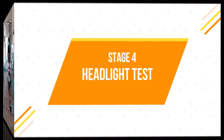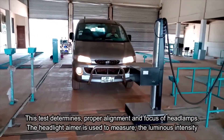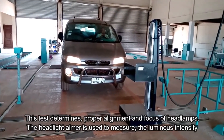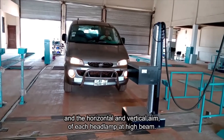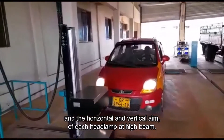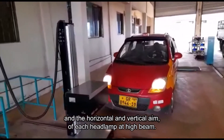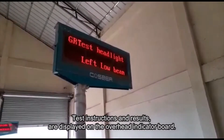Stage 4: Headlight test. This test determines proper alignment and focus of headlamps. The headlight aimer is used to measure the luminous intensity and the horizontal and vertical aim of each headlamp at high beam. Test instructions and results are displayed on the overhead indicator board.